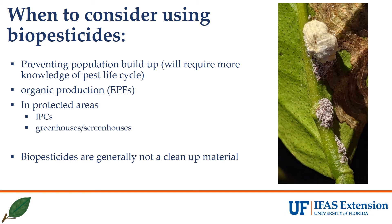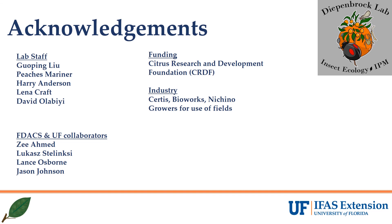In thinking about implementing biopesticides practically, we can think about using them early in the season to prevent population buildup, when spring temperatures are cool enough to allow spores to remain viable in bags, and we don't expect wash-off to be a huge concern as in open fields. The entomopathogenic fungi are OMRI listed, so they can be used for organic production. In protected areas like IPCs, greenhouses, or screenhouses where likelihood of wash-off is reduced and UV degradation would be less than in open fields, these could easily be implemented. In general, though, we do not anticipate that these would be great cleanup materials for heavy infestations, which will likely require a targeted program incorporating several modes of action.